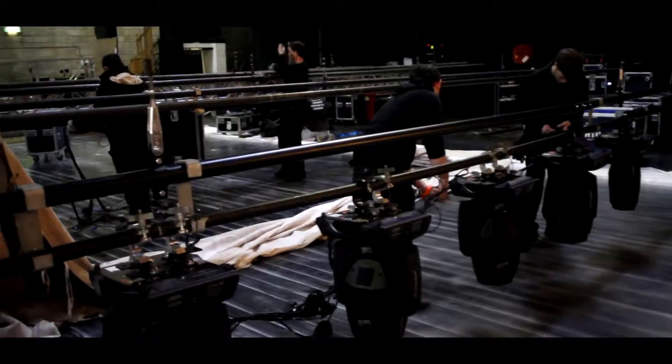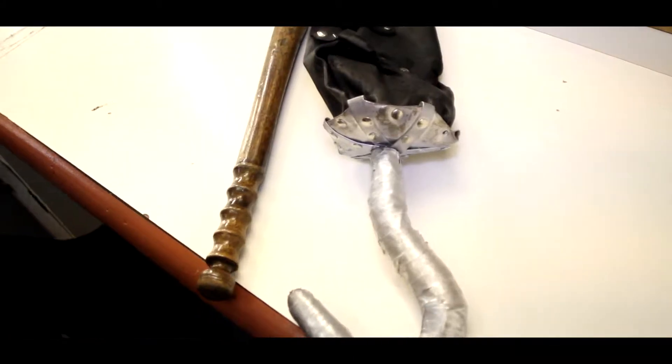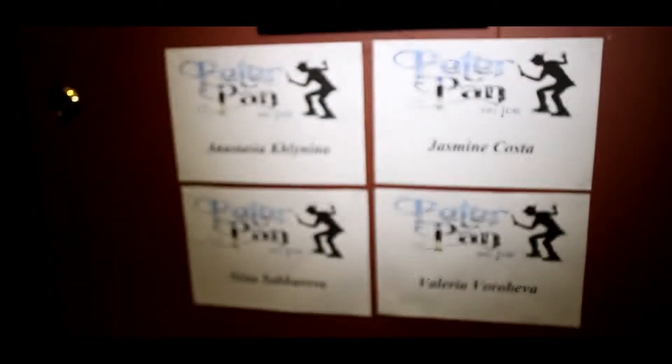The lighting rigs are assembled and set into place along with the rest of the set and all the props, ready for the skaters to arrive and the first rehearsals to start.